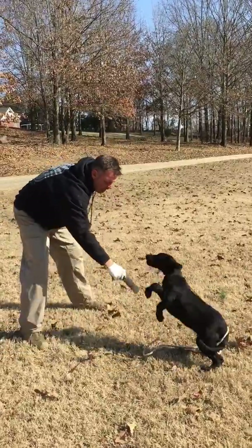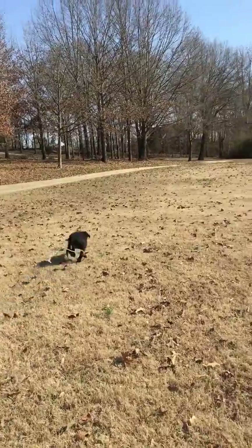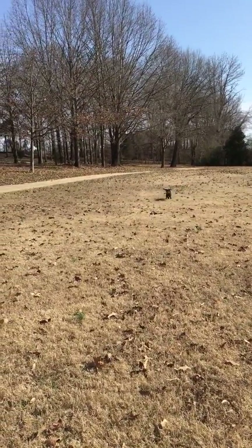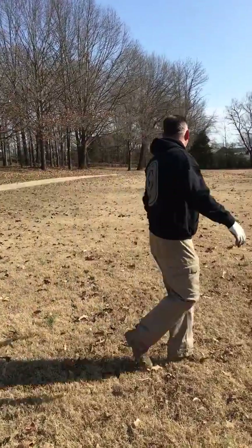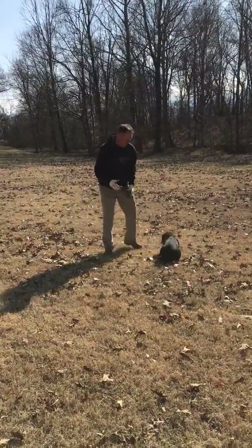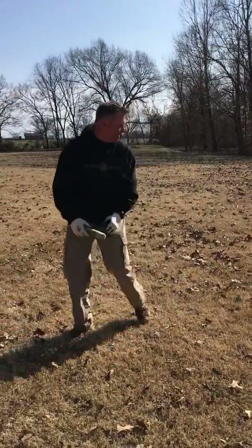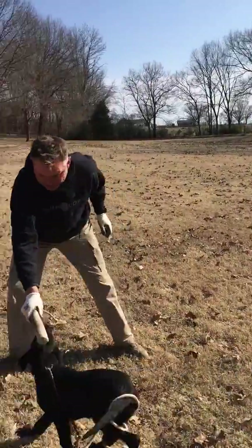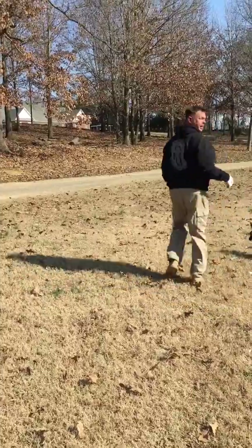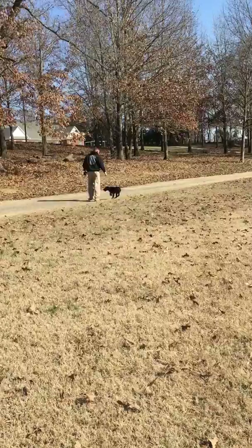Good boy. Hey, you want this? He wants to run off with it a little bit. I didn't go chase the dog — I just stepped on the end of my leash. Good boy. He missed that one. No big deal. Come on, let's go. Good boy.